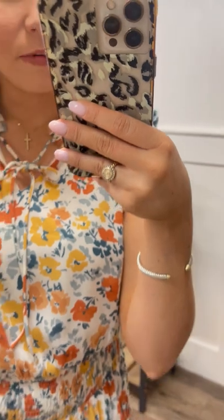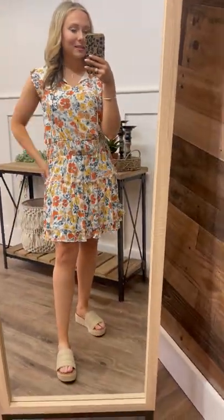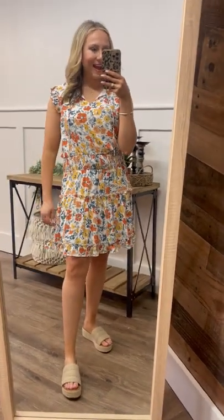I also really love this tie neck detail. You can leave it in a bow like I have it, or you can pull it and let it loose like this. Either way, I really love this dress. I think it's perfect for any event that you have this spring.